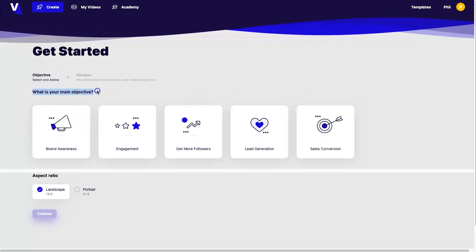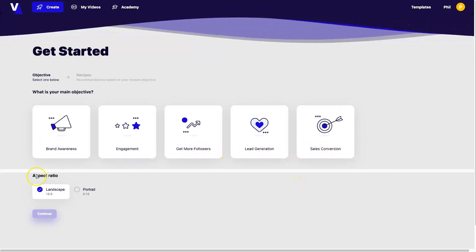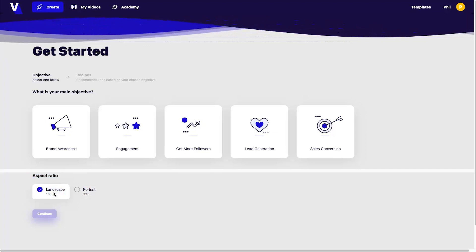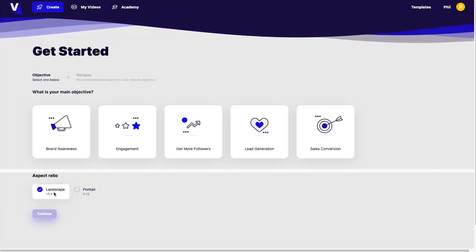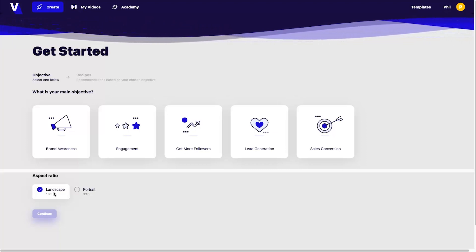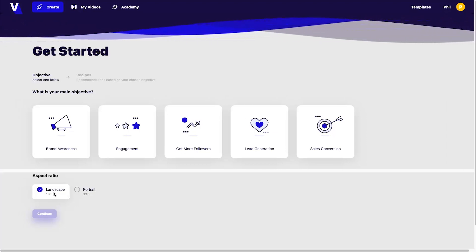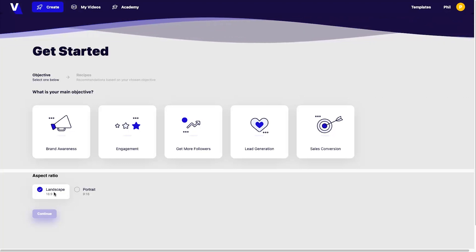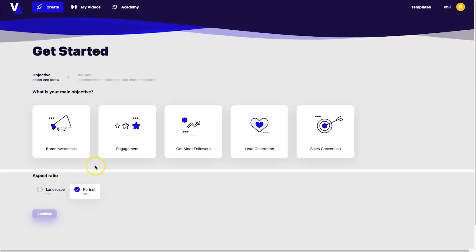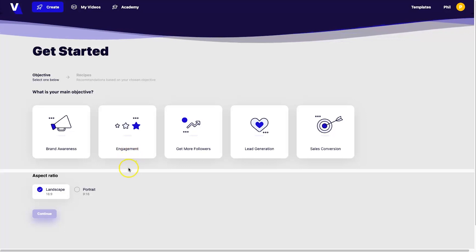In the middle of the dashboard you've got the objective selector - brand awareness, engagement, more followers, lead generation, and sales conversion - and then below that the aspect ratio: landscape and portrait. One cool thing about Videos is people have been saying they don't have as many portrait templates as landscape. Ten years ago everything was landscape, but now it's all about portrait - TikTok, Instagram, YouTube all require portrait - so it's good to see they've integrated that option.